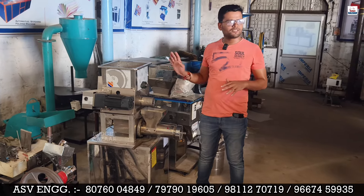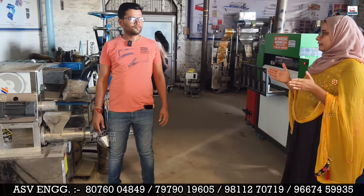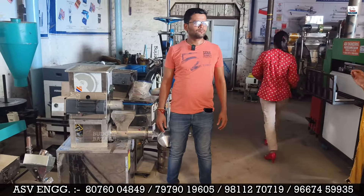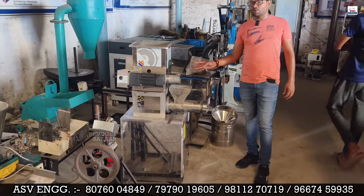If both combo items — the mixer and the machine — are taken together, the price will be 85,000 Rs. The machine runs on a 3 kilowatt load on single phase power, making it easy to run from a home connection.